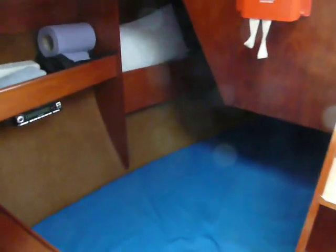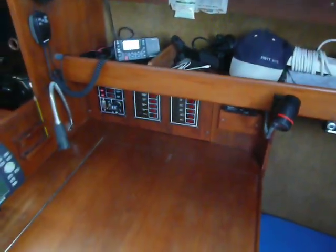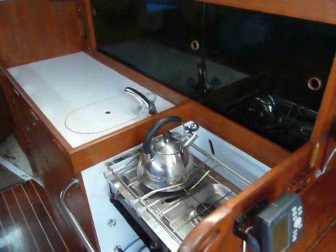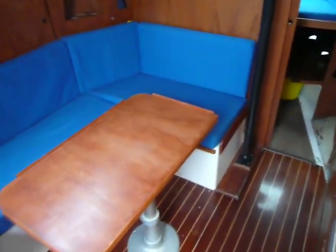Hi, it's Chris again from Boatshed North Wales, on board the Jupiter 30. Just having a look around the side, inside the nav area — a real decent sized gully area — and plenty of seating on the port side.